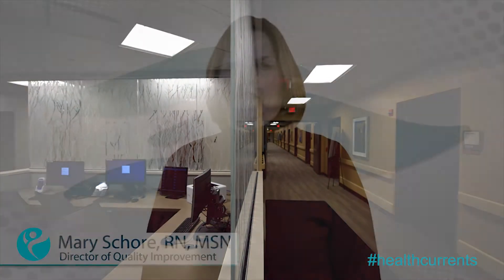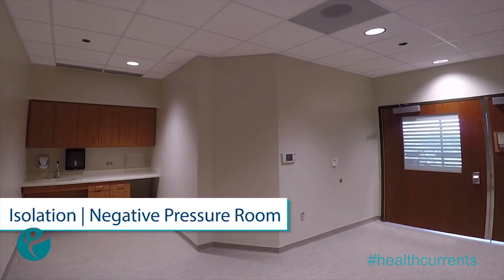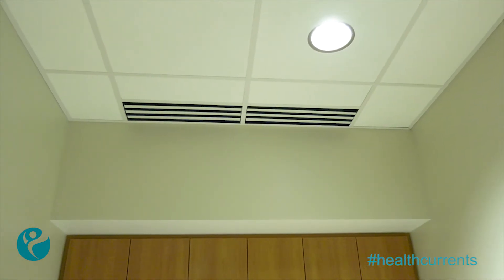The new floor includes features that enhance patient safety, such as the use of negative pressure isolation rooms. The specially designed rooms have air handling units that allow for better control of airborne contaminants, making things safer for patients and hospital staff.